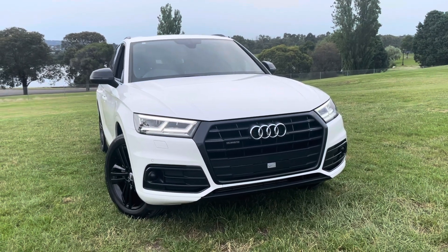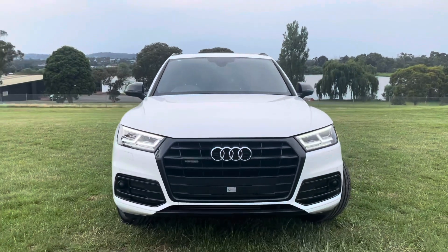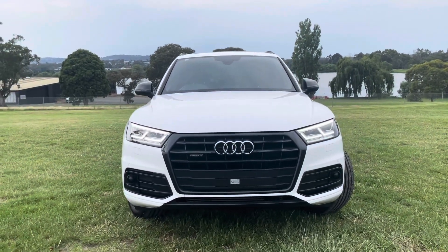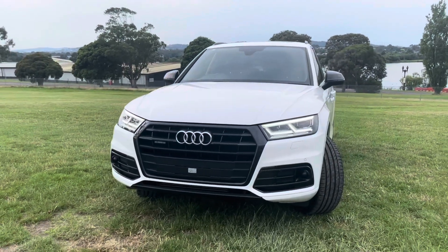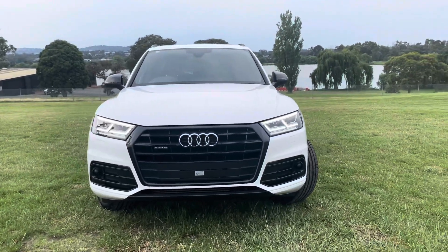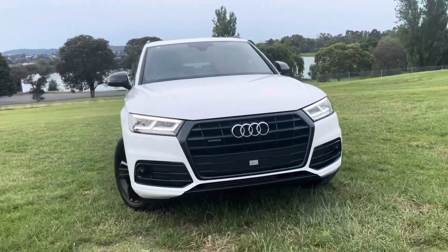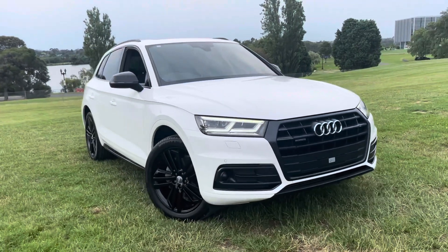Good afternoon and thank you very much for taking the time to watch another one of our video presentations here at Dealership Direct. Today we're going to be taking you through another beautiful Audi Q5. This one is handpicked from our Prestige range and as you're going to see it's as good a quality as what you'd find. It's been really well looked after with only 70,000 kilometres, great service history and really well kept.